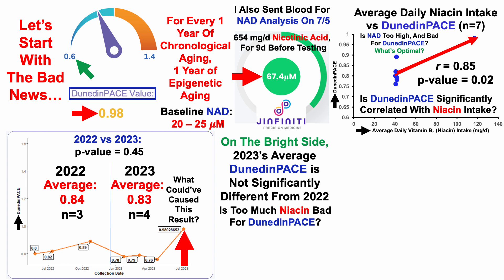And if there is a correlation between NAD levels and Dunedin pace, it opens the question of what's optimal — clearly above 20 to 25 micromolar, but it might not be 67 micromolar. Maybe it's 40 micromolar. So using objective biomarkers outside of just NAD to determine what may be optimal for NAD levels.